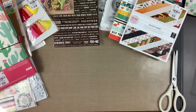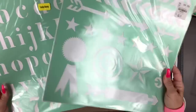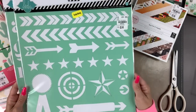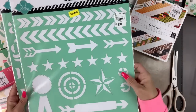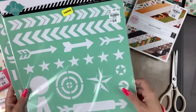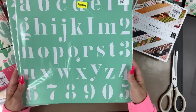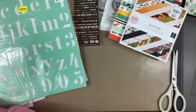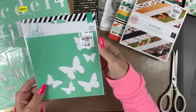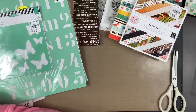I got some Heidi Swapp stencils because I don't have these and they were on clearance. This one I thought was great — mainly why I got it was the clearance price, and this one as well. Then the alphabet letters — I think they have these at Michael's but I missed out, so here's the alphabet. And then I got the butterflies. I do a lot of mixed media, so that was great.